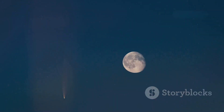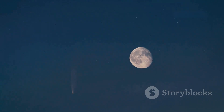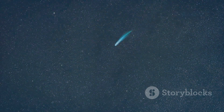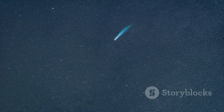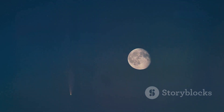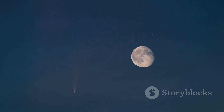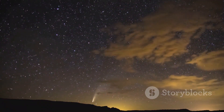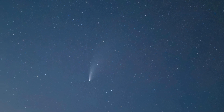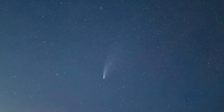If the comet lives up to expectations, it could rival some of the most spectacular celestial events seen in the past few decades. The appearance of a comet is always a rare treat, and 2023A3's potential to deliver a brilliant display is why so many are excited. Its bright coma and the possibility of a long, visible tail make it an unmissable opportunity. The tail, formed by the interaction of the comet's dust with solar wind, is often the most dramatic feature. If 2023A3 develops a large tail, it could become a prominent feature in the autumn sky, visible over several nights as the comet moves along its orbit.